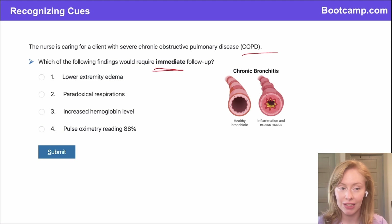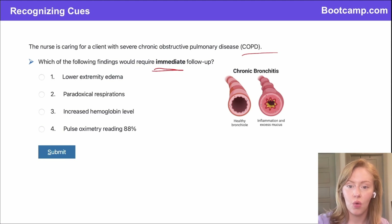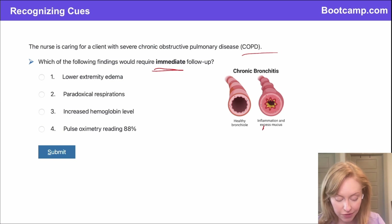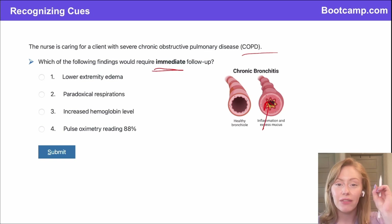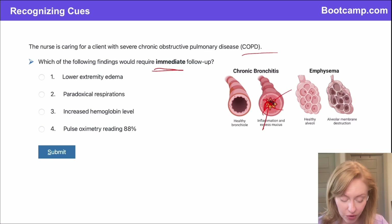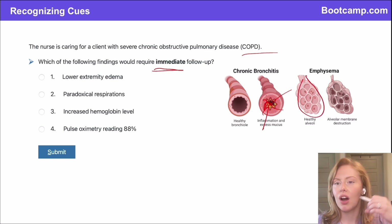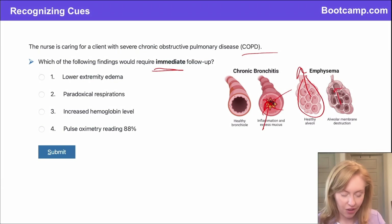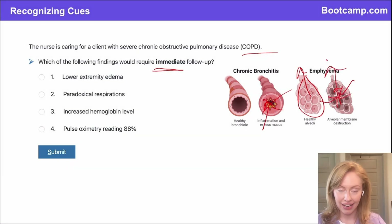In COPD, you can have either chronic bronchitis or emphysema, or both. In chronic bronchitis, you have chronic damage from an irritant — and the number one irritant that causes COPD is smoking. That irritant damages and inflames the bronchioles, causing inflammation and narrowing of the airway, so you can't get air in. In emphysema, you've got destruction to the alveoli. Instead of the alveoli being like a nice stretchy balloon that deflates smoothly, it's become like a floppy plastic grocery bag — and when the client exhales, it collapses in on itself, preventing air from getting out.